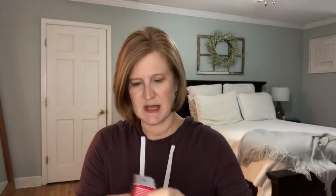Then we got another Olay product - this is the Olay Regenerist Whip. I've had this before and it's really nice. Let's look at the size, because sometimes it's like a big box and then you get this little bitty size. Yeah, look at that.